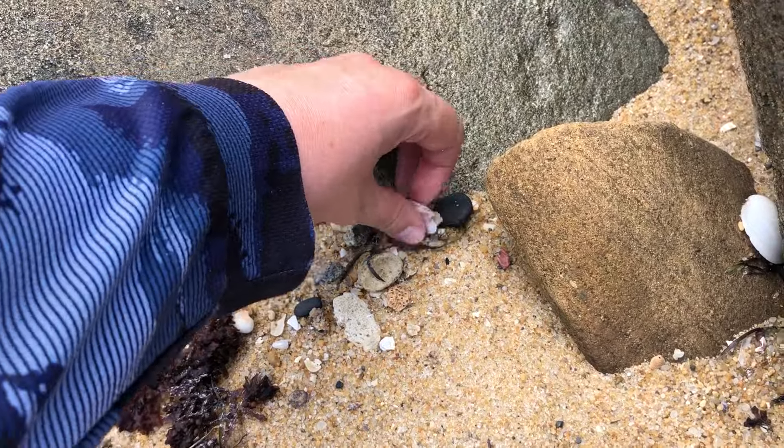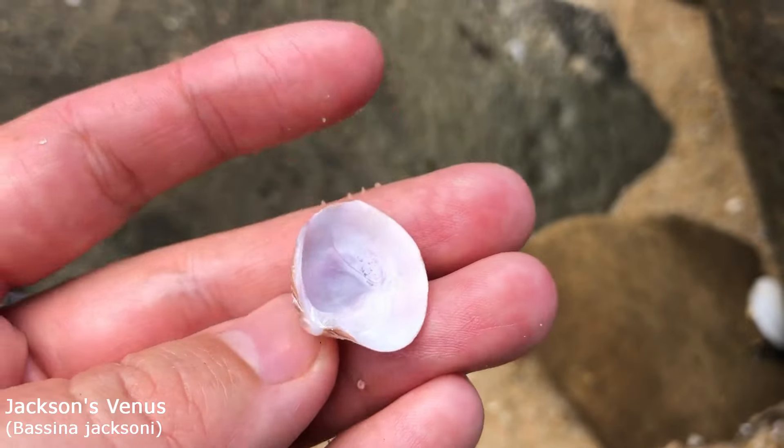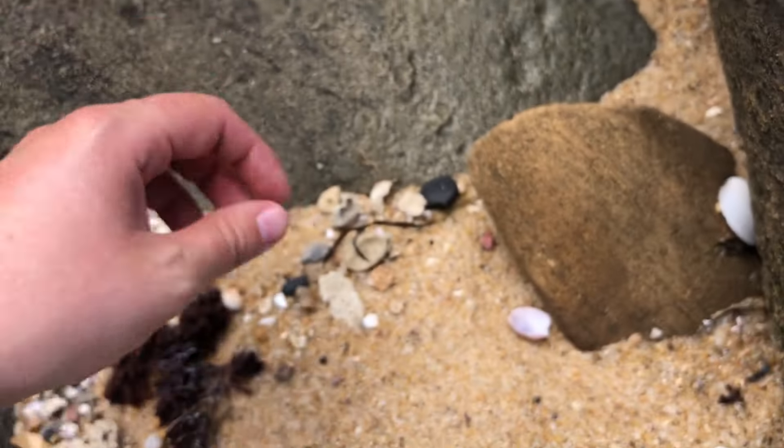Another sandy find working my way up to the rock pools — got myself a little Jackson's Venus. I don't usually get too excited over Venus shells, but this is one of the few that I really do like. It's just got some nice textures and patterns on him. Careful not to drop him.